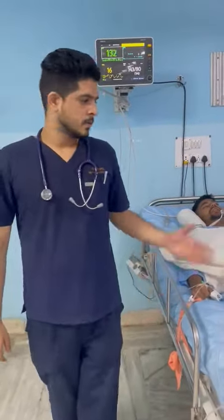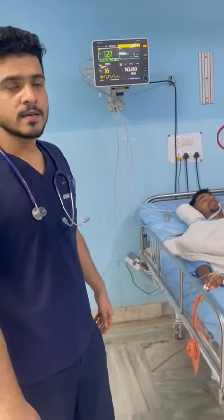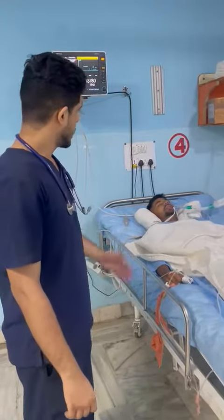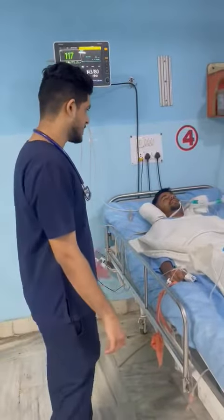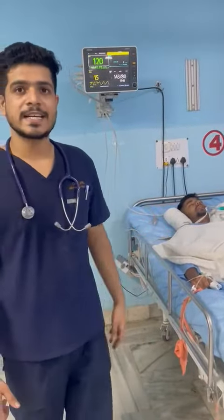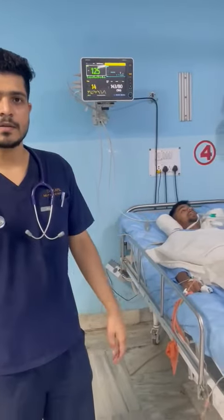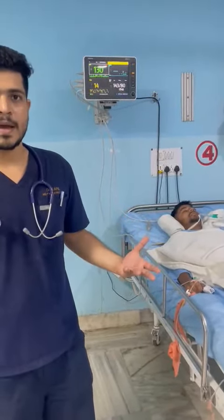Welcome everyone. This case is a case of neuromuscular toxicity, possibly due to venomous snake intoxication or an insect bite. The patient presented to us in triage at 6:30 AM with complaints of abdominal discomfort such as nausea and vomiting, which was followed by hyperemia.